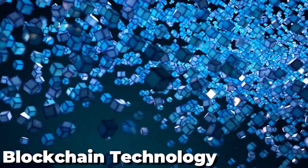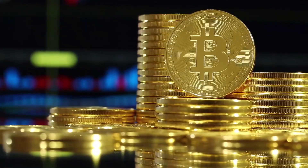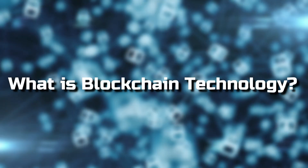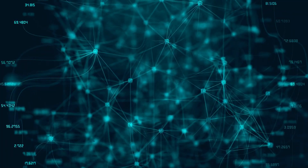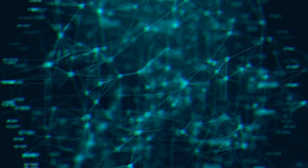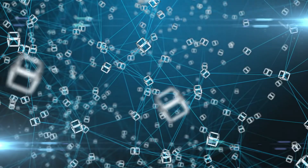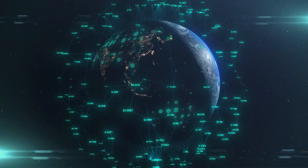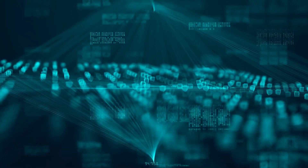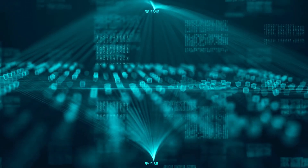You've likely heard the term blockchain technology in recent years about cryptocurrencies like Bitcoin. What is blockchain technology? Blockchain is a term that the layman can't easily understand. It's important to define blockchain technology, including how it works and why it's important in the digital world. As blockchain becomes more user-friendly, you must learn it to prepare for the future.